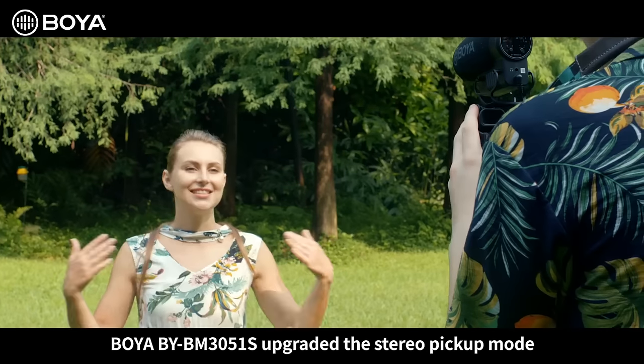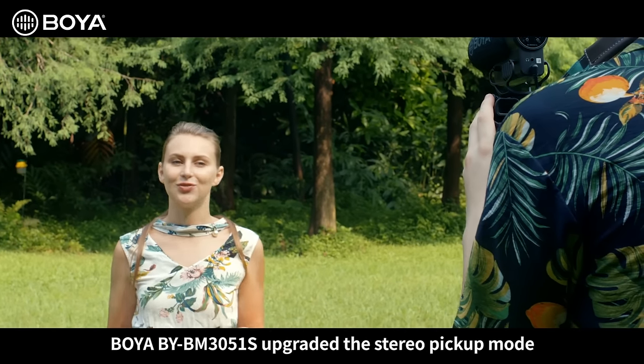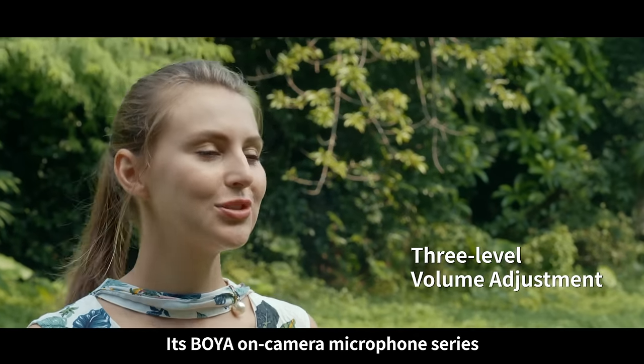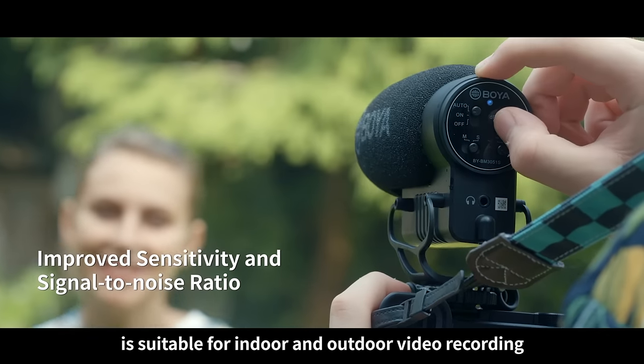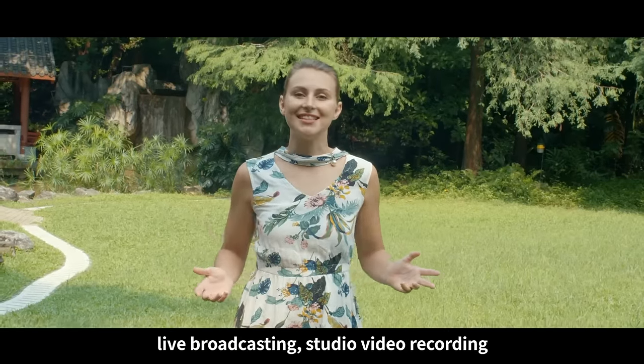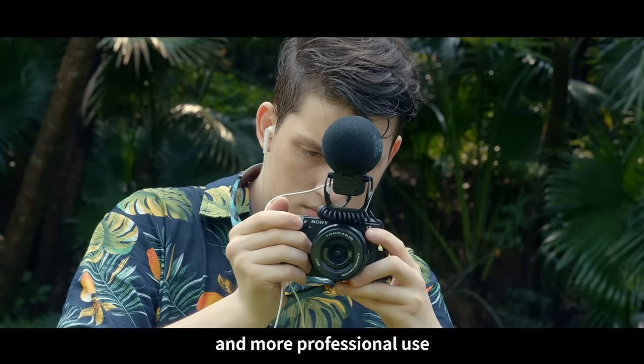Boya BY-BM3051S upgraded the stereo pickup mode, providing more possibilities for creators. The Boya on-camera microphone series is suitable for indoor and outdoor video recording, live broadcasting, studio video recording, and more professional use.